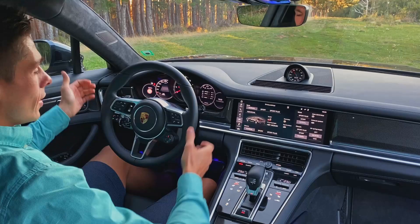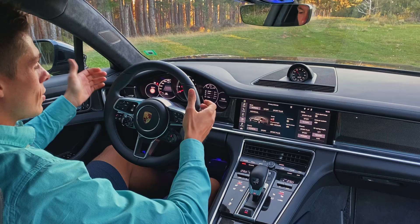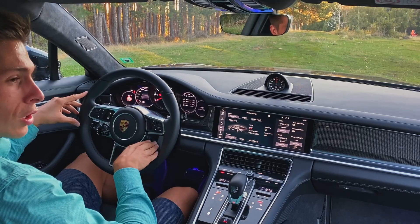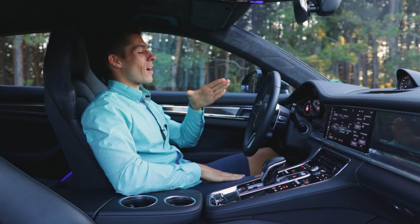The steering wheel is super nice, covered in leather with a floating 3D design, and also features the rotary knob that controls the different driving modes. Up front you have the central analog rev counter surrounded by two beautiful digital driver displays, which can be easily controlled by the buttons on the steering wheel for various functions.